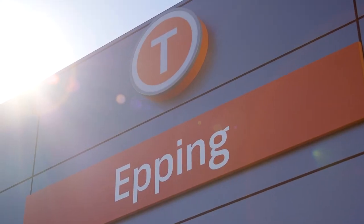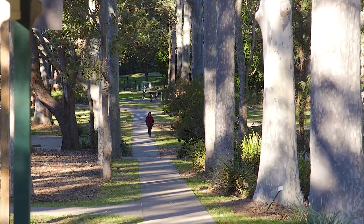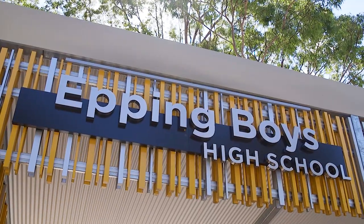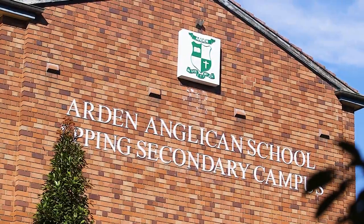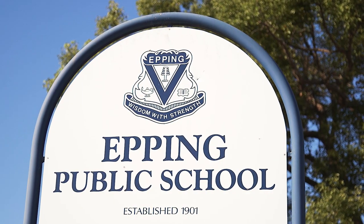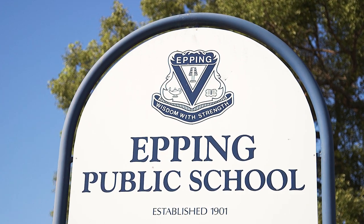We are only 700 metres to Epping Station and even closer to Dens Park pool. Local teens attend Epping Boys, Cheltenham Girls, Carlingford High and Arden Senior Schools, while our younger students mostly attend the newly extended and very popular Epping Public School.